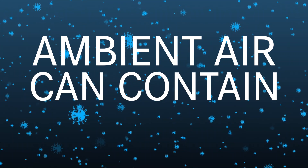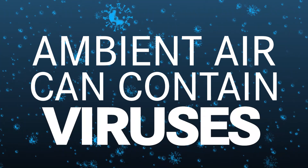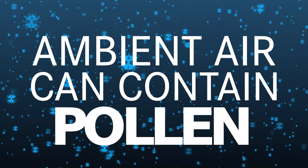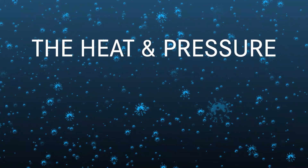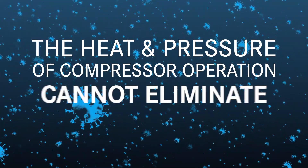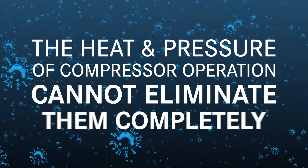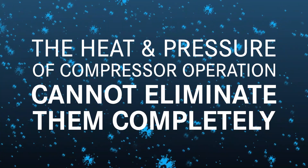The ambient air which your breathing air compressor draws in can contain viruses, bacteria, pollen, and molds. The heat and pressure of the multi-stage compressor operation alone cannot eliminate these harmful elements completely, thus potentially compromising the compressed air you breathe.